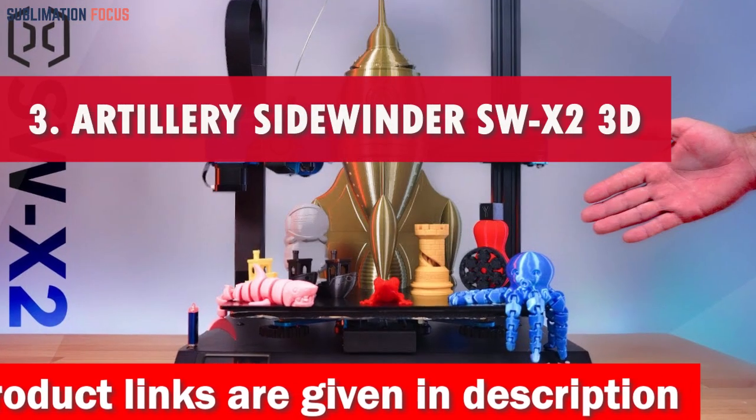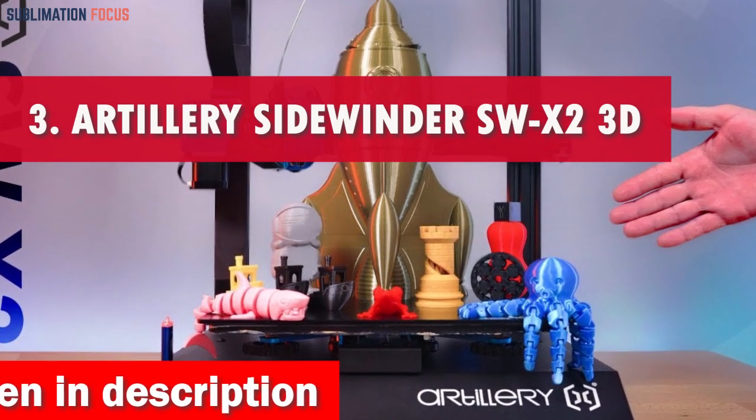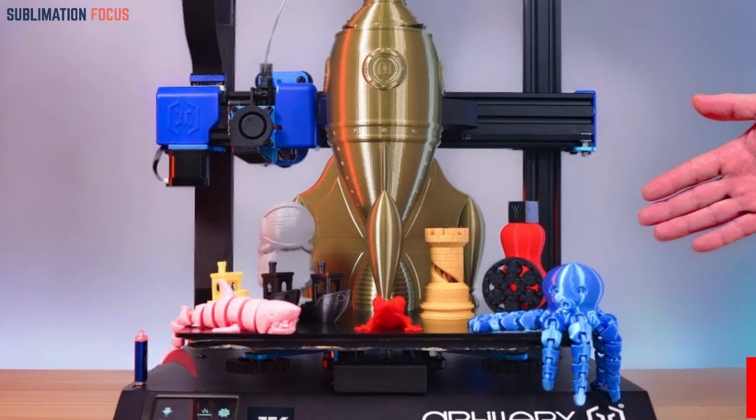Number 3 is Artillery Sidewinder SWX-2 3D Printer. In today's world, where innovation reigns supreme, the Artillery Sidewinder SWX-2 3D Printer emerges as the triumphant titan of reliability.